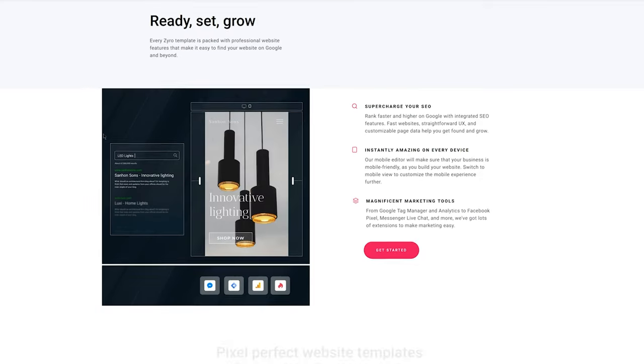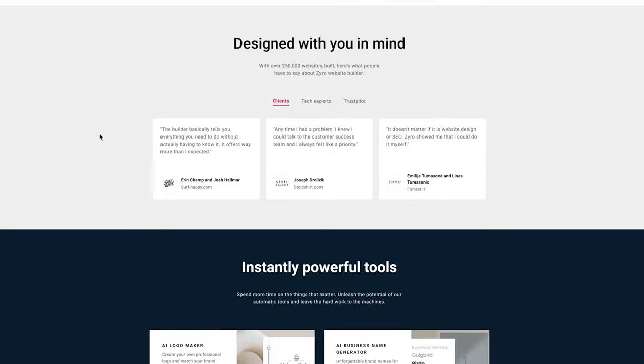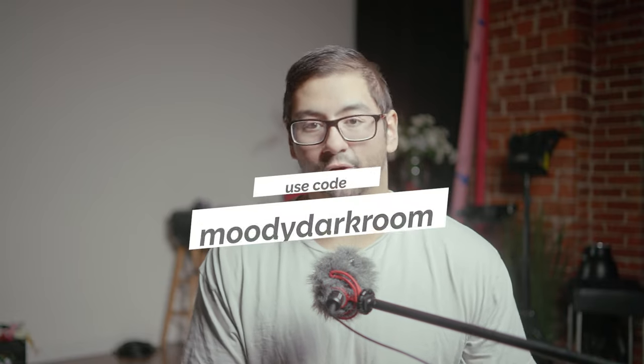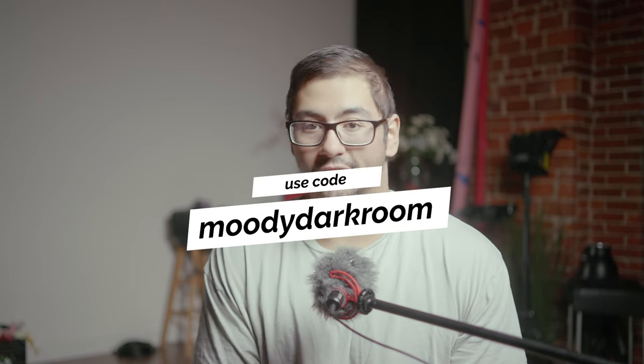Since today's video is about gear, why not save a little money and put that towards new gear by having a much cheaper website that does the exact same thing. Even though Zyro is already cheaper than the competition, they're also offering a new year discount for anyone that signs up for a yearly plan. Use my code woodydarkroom or click the first link in the description to get additional discounts plus up to four months free on any yearly subscription.